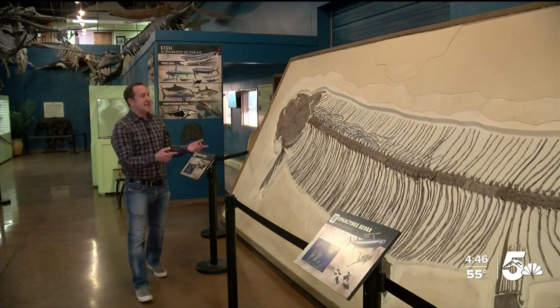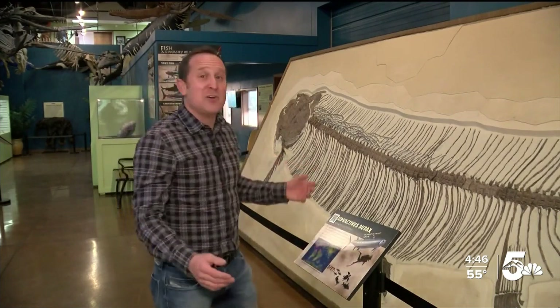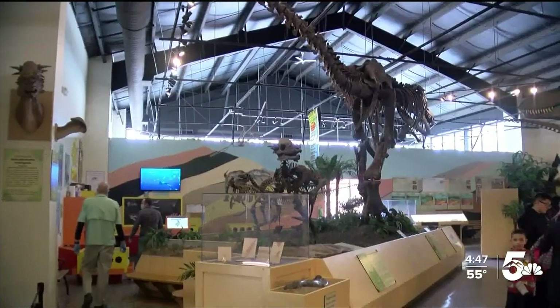Mildred is the largest syfacctonist ever found. Dug up in Kansas, she's 18 and a half feet long. It took three years to put her display together.